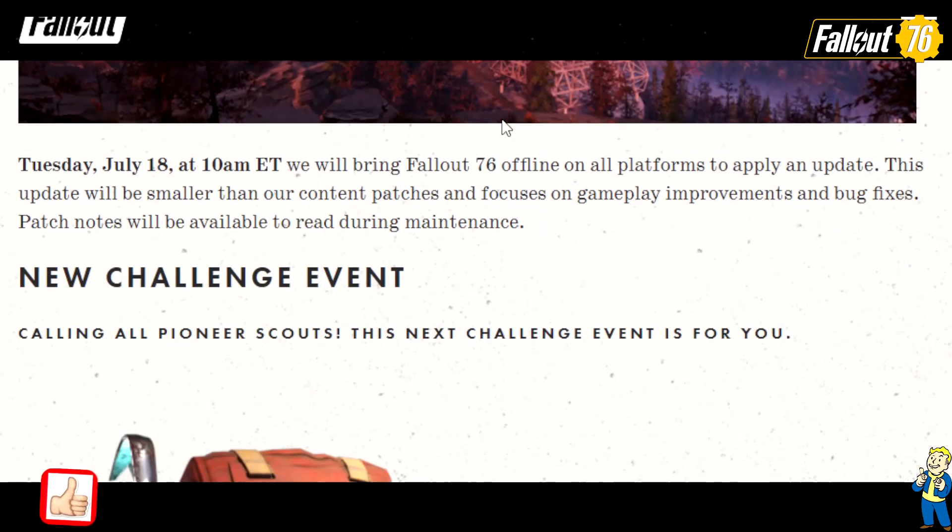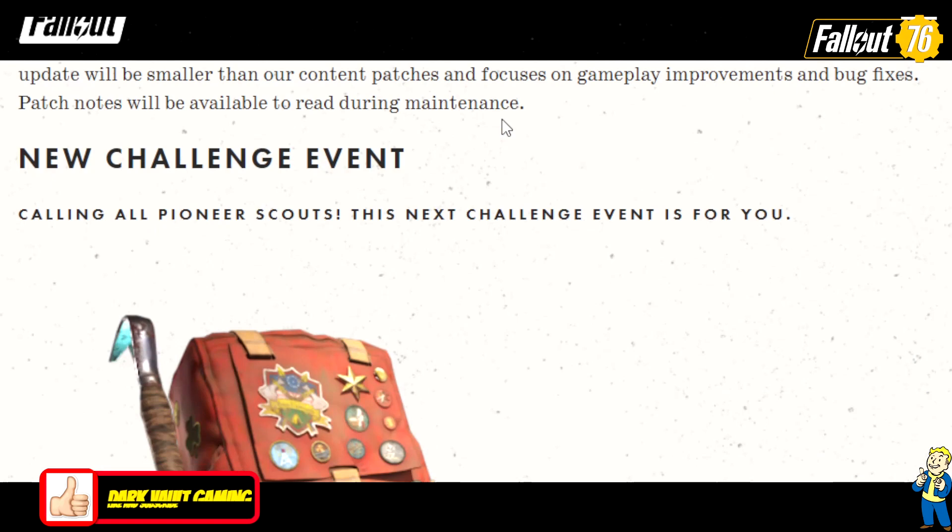Tuesday, July 18th at 10 a.m. Eastern Standard Time, we will bring Fallout 76 offline on all platforms to apply an update. This update will be smaller than our content patches and focuses on gameplay improvements and bug fixes — that's a plus. Patch notes will be available to read during the maintenance, so I'll see if I can read them while the service is down.